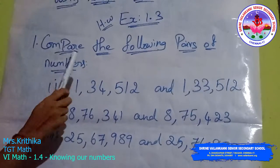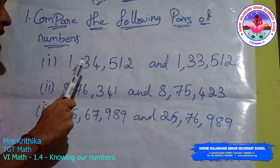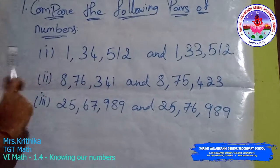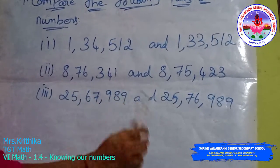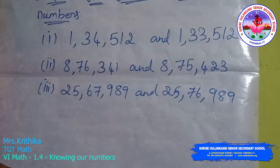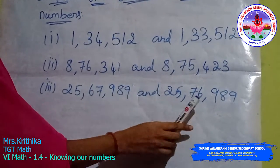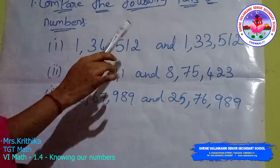First question, compare the following pairs of numbers: first, 1,34,512 and 1,33,512; second, 8,76,341 and 8,75,423; third, 25,67,989 and 25,76,989. Compare which one is greater.